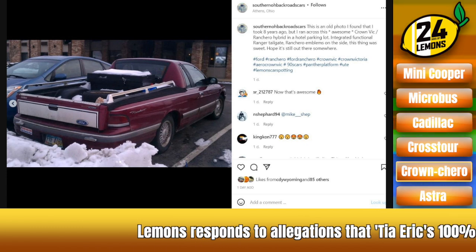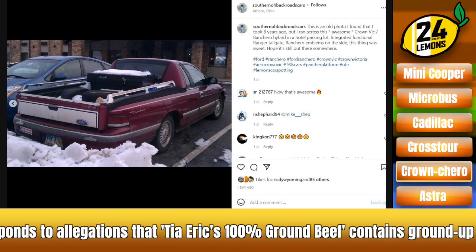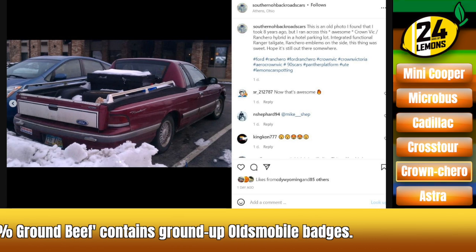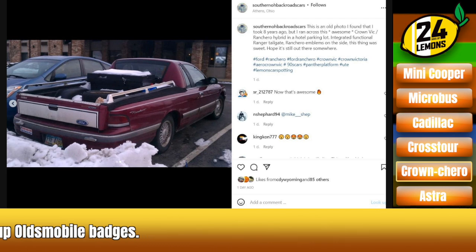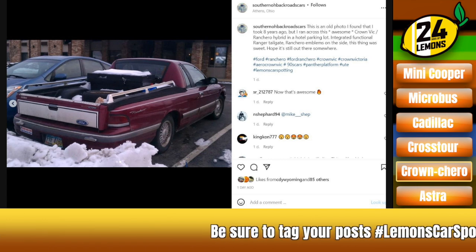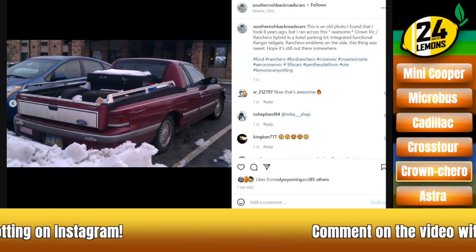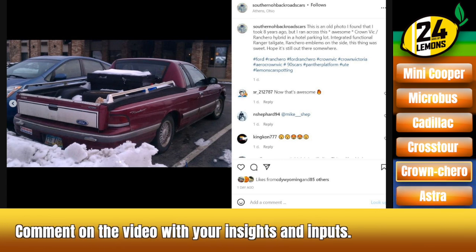This is the Crown Chero. People have done this — it's a thing that happens. This one seems like it has had the exact same kind of flower car treatment, with the bed rails and the fake rubberized coating on the top. And it's definitely a Ford Ranger bed. Kind of well done, I guess, as far as such things go. They made a quarter window between the B and C pillar. Kind of dig this — this is kind of great. And Ranchero badges for the final touch.